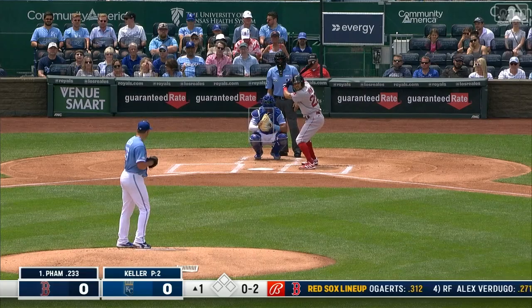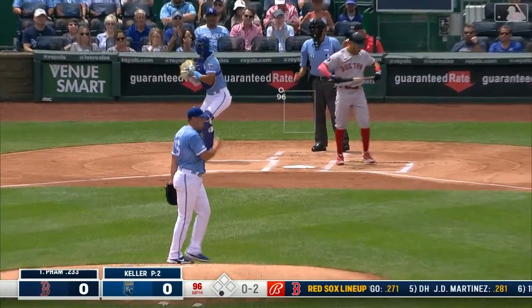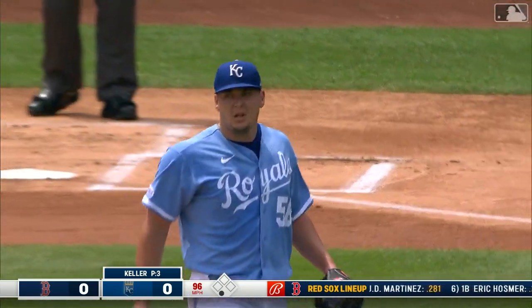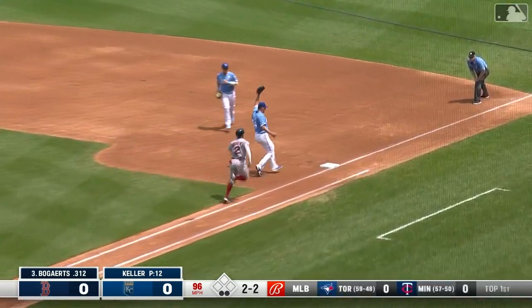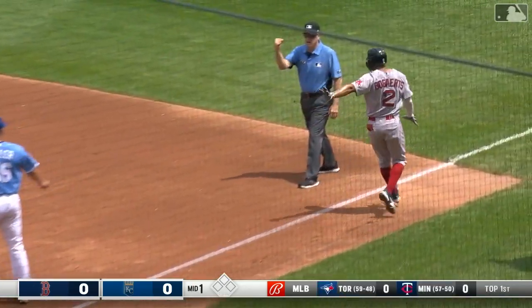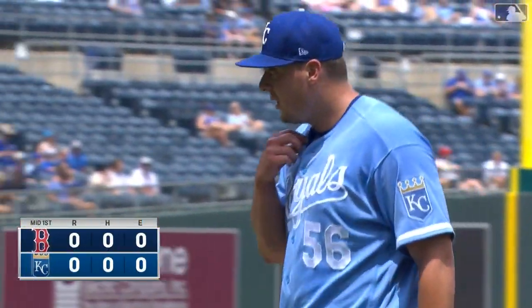Pham is fighting a bit of a slump — hitless in his last 11 at-bats — and swing and a miss, down he goes. There's a swing and a ground ball to the right side, grabbed by first baseman Prada. One hand to the pitcher and he just does get to the bag in time — he sort of jogged over there — but they get the out, 3-1.